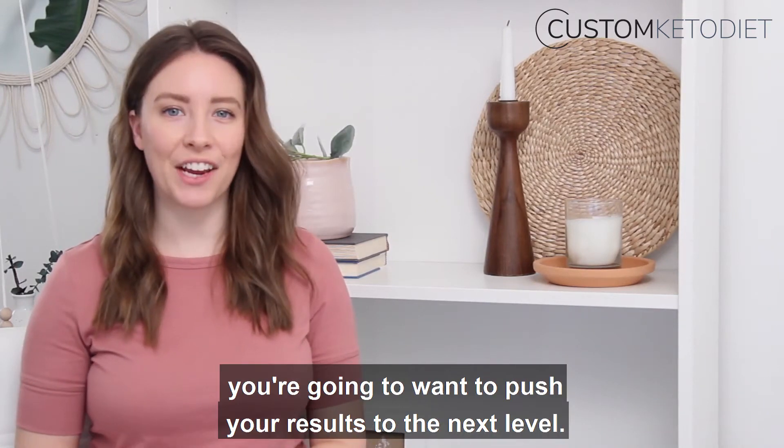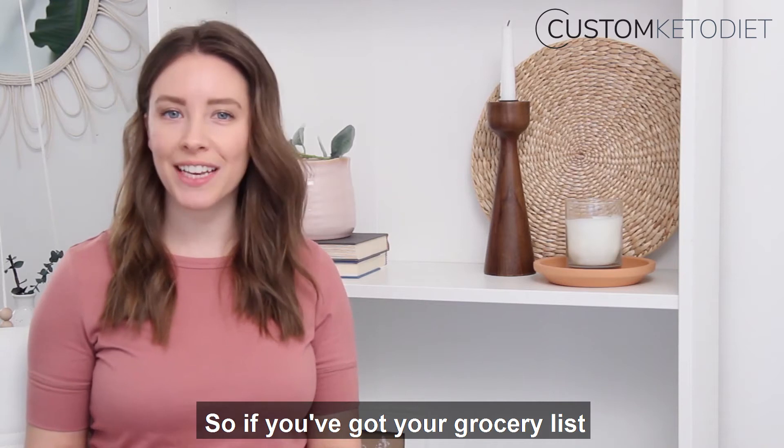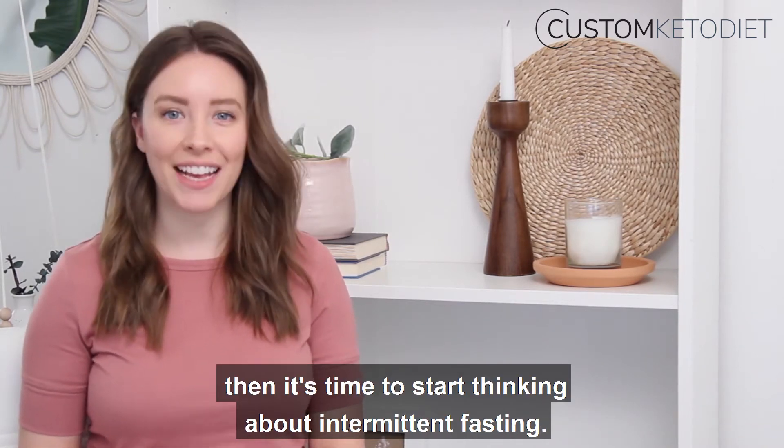Once you've gotten used to a ketogenic diet, you're going to want to push your results to the next level. So if you've got your grocery list and your meal planning under control, then it's time to start thinking about intermittent fasting.